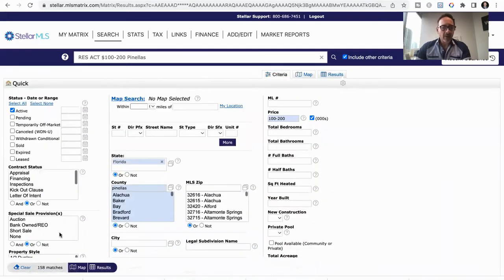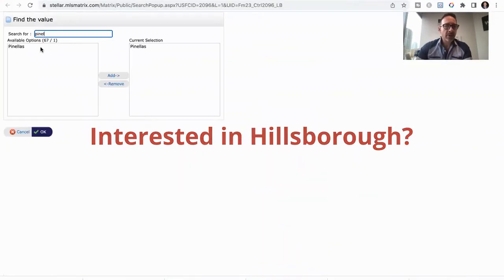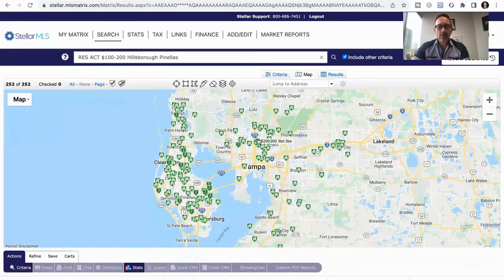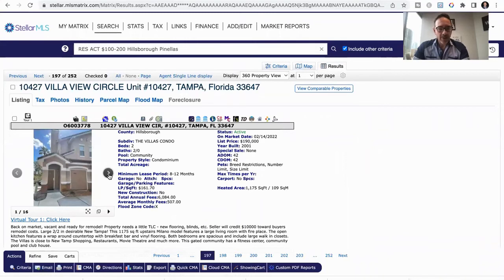If we want to look at Pinellas County and add Hillsborough, that's 252 places for sale. All the way from Apollo Beach to Riverview, Brandon, Plant City, and all up to Wesley Chapel. Let me just click on something — $190,000. So this is a two bed, two bath that needs a little TLC, but what do you want for $190,000 in a beautiful area in Florida?